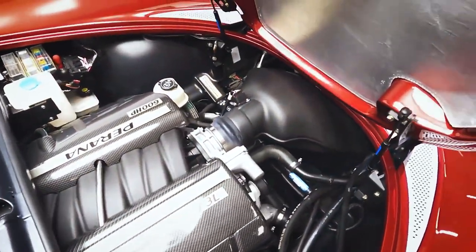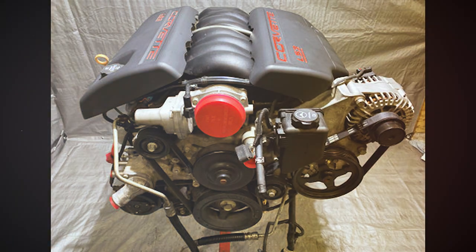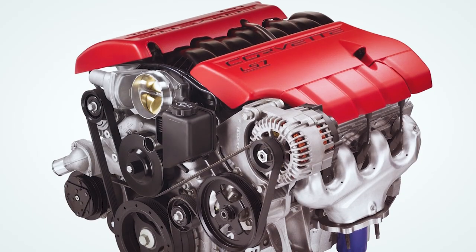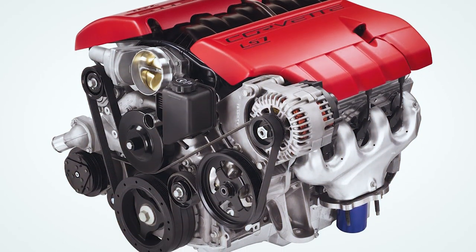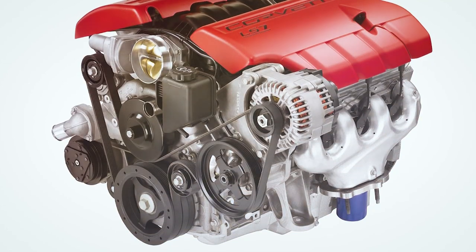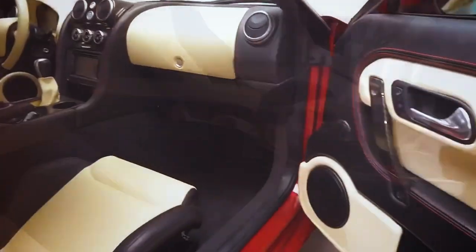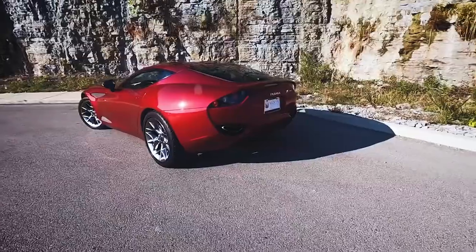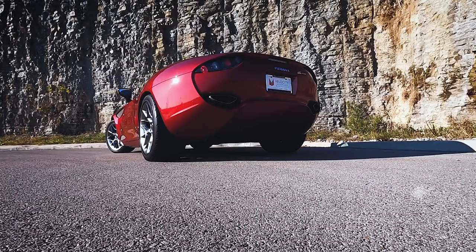The American DNA in the car was its heart, and consumers had two options: an LS3 6.2L V8 which pumped out 328kW of power and 583Nm of torque, or the heavier Z06 7.0L LS7 V8 which pumped out 376kW of power. The small block LS3 option enabled the car to go from 0 to 100 in 4 seconds, while the LS7-powered Piranha managed an even quicker acceleration time. It also had a top speed of over 320km/h.